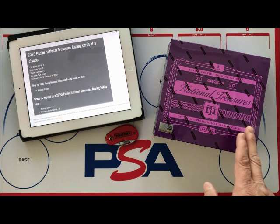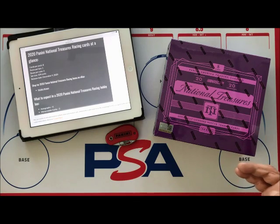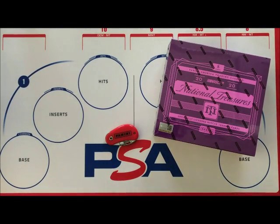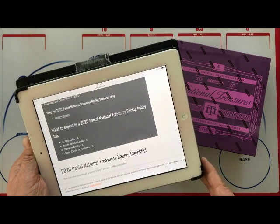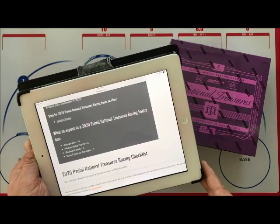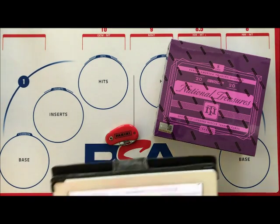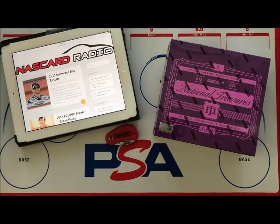You're going to get eight cards in the box — basically one pack. There are four boxes to a case, 109 cards in a set. You're going to get four autographs, three memorabilia, one booklet, and one base card or parallel. Also new this year is a three-card pack of 2020 Prism White Sparkle, which last year came from buying 2019 Prism but this year is included in National Treasures.